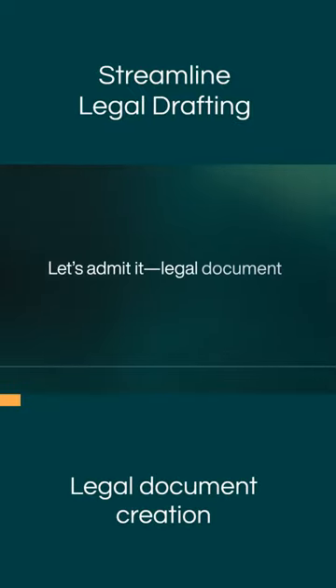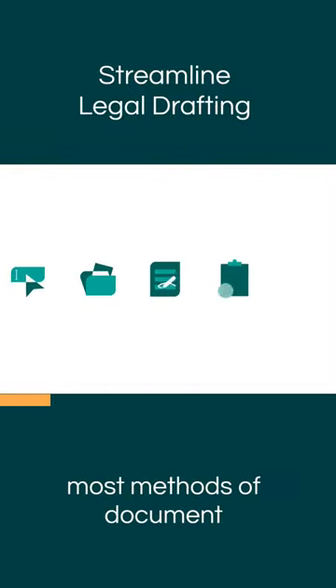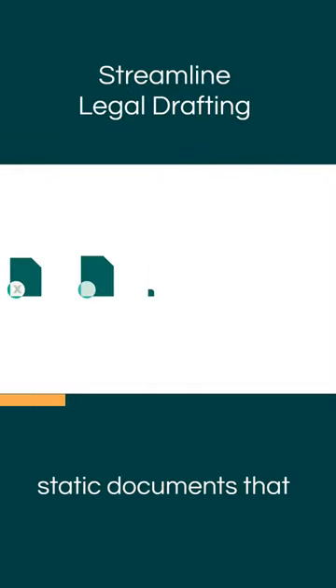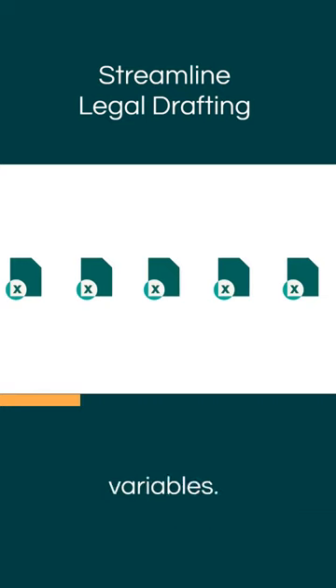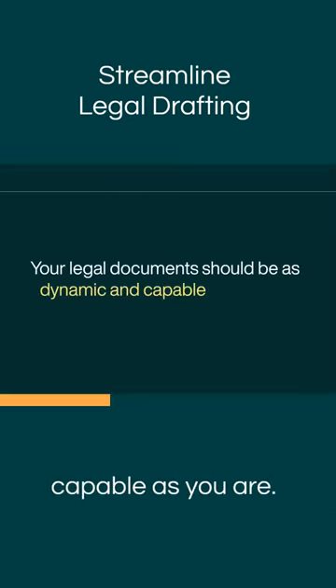Let's admit it. Legal document creation is stuck in the past. Most methods of document generation produce static documents that can't adapt to changing variables. Your legal document should be as dynamic and capable as you are.